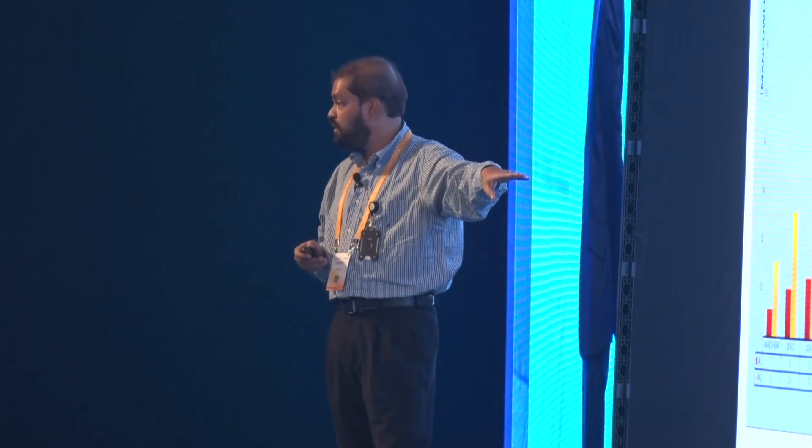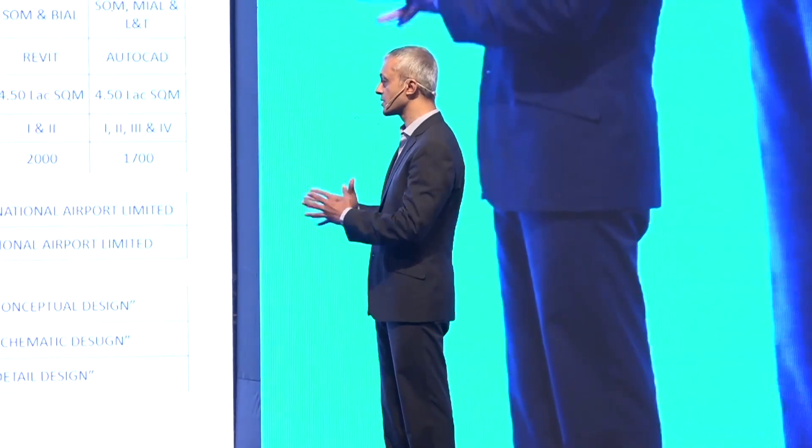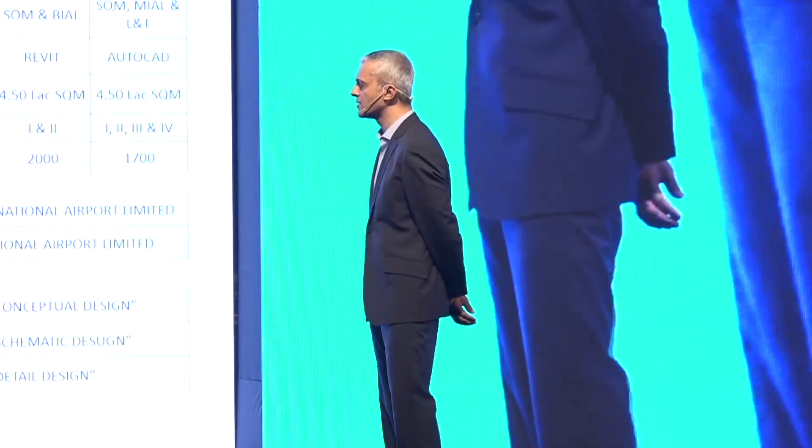We did a manpower analysis of resources used through our tender stage — our tender opened yesterday and we are going for ordering to the EPC contractor at the end of this month. A similar-scale project — the Mumbai airport — required 68 people in architecture alone at 100% design development. We delivered the same scale with just 18 people: one-tenth the manpower and a time reduction of more than 50 percent.